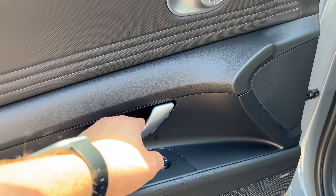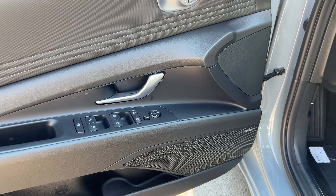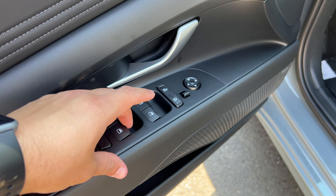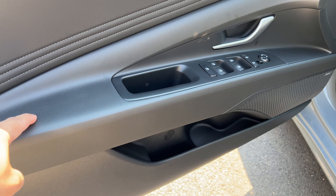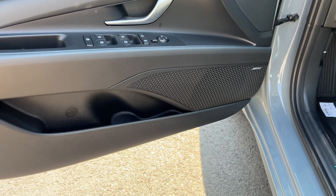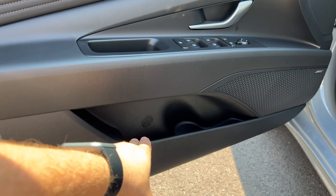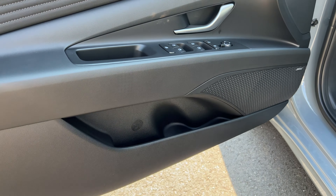Here is the front door panel — the top portion is plastic but feels nice and solid, not cheap. The lower section is soft with triple stitching, and there's a tweeter. The door handle is a little low for my liking. The driver's window is automatic up and down. The armrest is decent but a bit on the harder side. The speaker looks very nice, and this Elantra Limited has the Bose sound system. There is an okay amount of storage, and the seats are wrapped in leather with lumbar support.